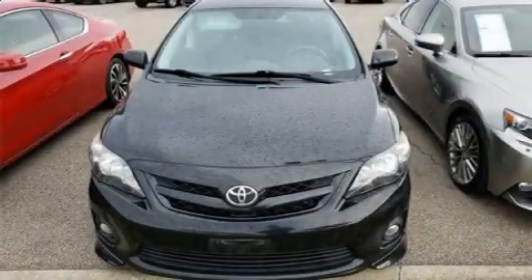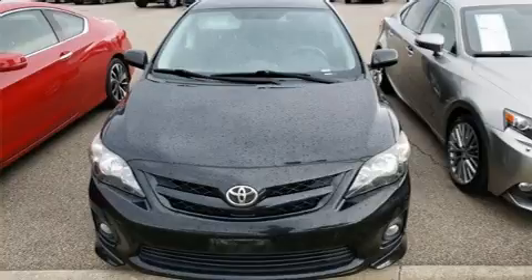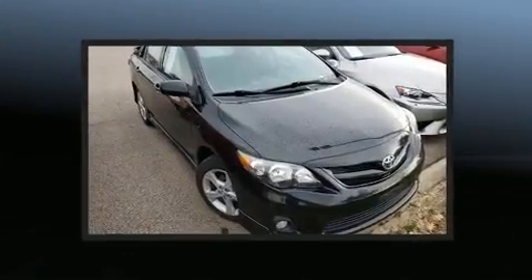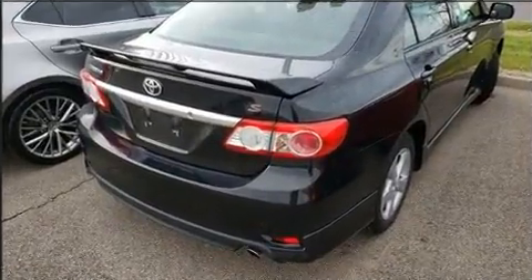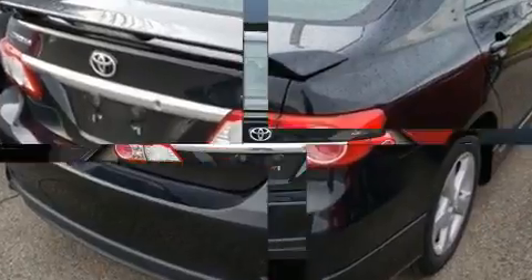Get excited about the 2012 Toyota Corolla. This four-door, five-passenger sedan just recently passed the 60,000 mile mark. It features an automatic transmission, front-wheel drive, and a 1.8-liter four-cylinder engine.